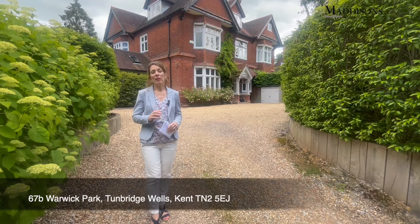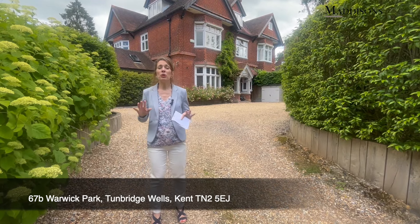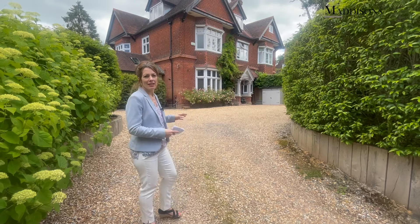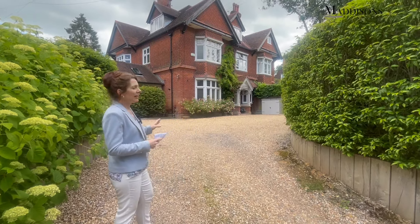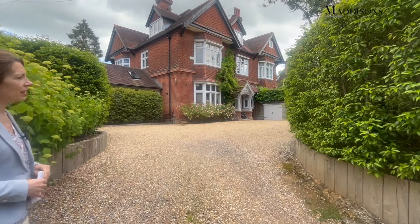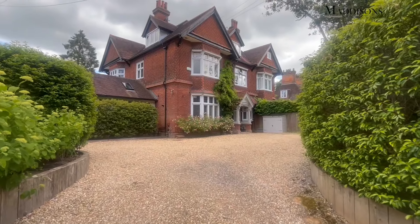Hello, it's Deborah from Madison's and I am really looking forward to showing you around a beautiful property that I'm so proud to have on our books. It is this section of this lovely late Victorian house built at the back end of the 1800s and situated here on the fabulous Warwick Park.